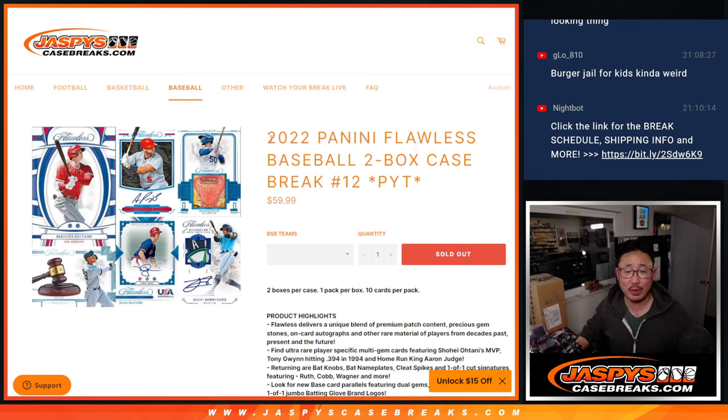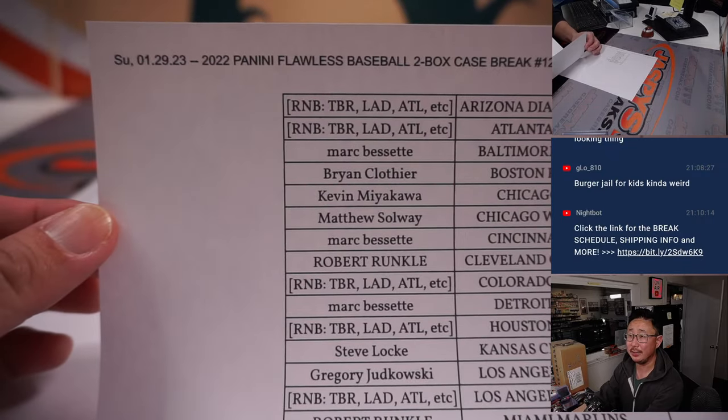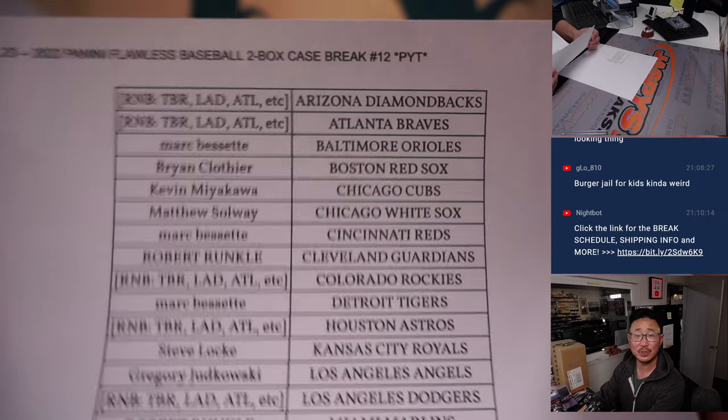Hi everybody, Joe for JaspisCaseBreaks.com, coming at you with something nice here. 2022 Panini Flawless Baseball 2-box, pick your team number 12 from JaspisCaseBreaks.com. A lot of great stuff in here. Big thanks to everyone who bought their team straight up, and thanks for spending a little bit of your Sunday night with me.